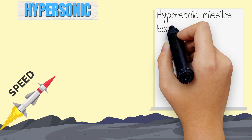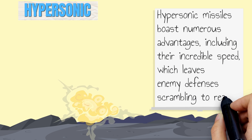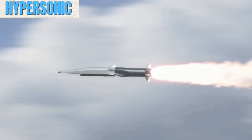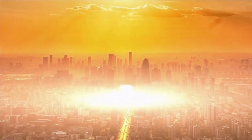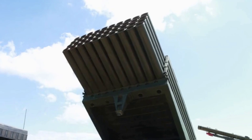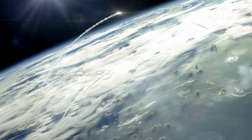Hypersonic missiles boast numerous advantages, including their incredible speeds, which leave enemies' defenses scrambling to react. Their unparalleled maneuverability lets them dodge interception attempts and even change targets mid-flight. And don't forget their destructive power — these missiles pack a punch with their kinetic energy alone, causing devastation on a massive scale. The U.S., Russia, and China are all in a heated race to develop the fastest hypersonic missiles, aiming to fortify their military and defense capabilities. This high-speed showdown is shaping the future of warfare.